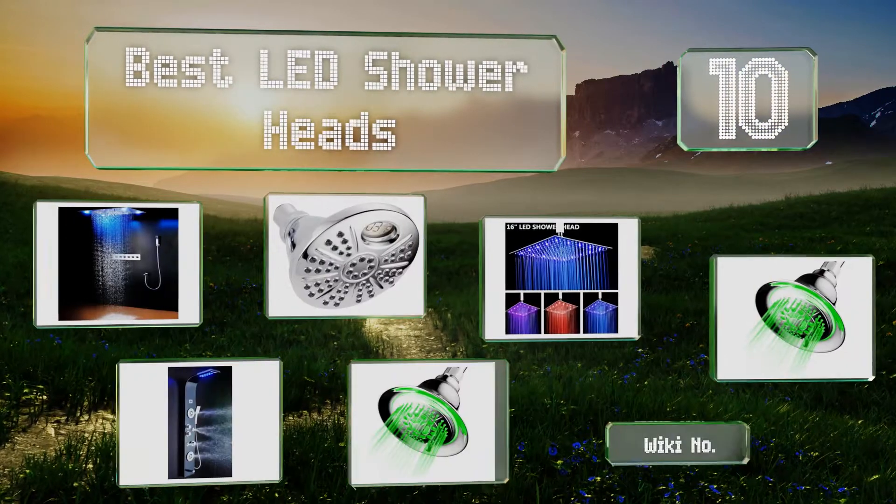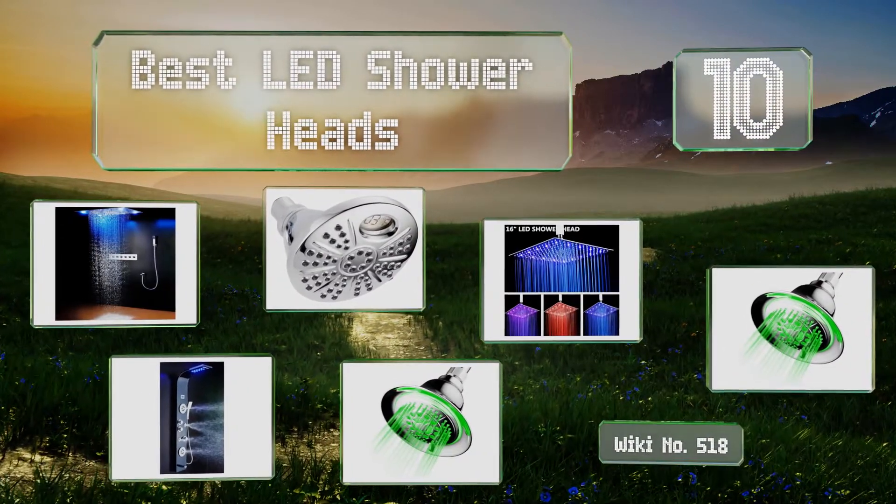EasyVid presents the 10 best LED shower heads. Let's get started with the list.